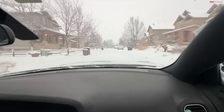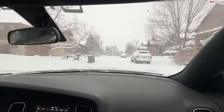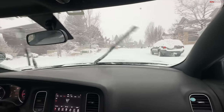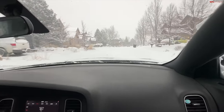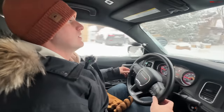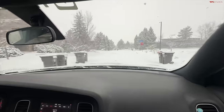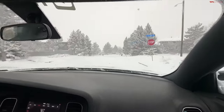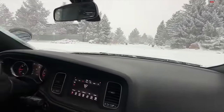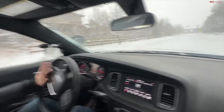Another thing we've got to mention is that this car has been discontinued. Now you've got to get an Explorer or a Tahoe. The Charger and Challengers are gone. The state of Wyoming has actually gone ahead and replaced their Chargers with Durangos, so they're running Durangos now.